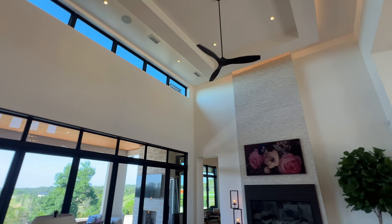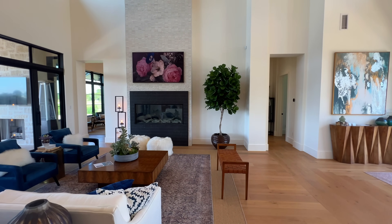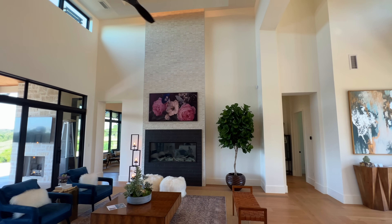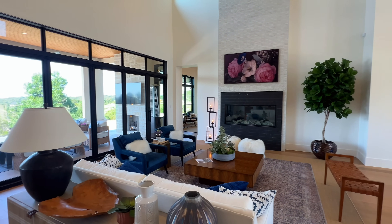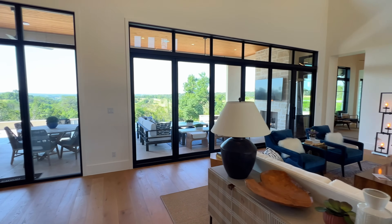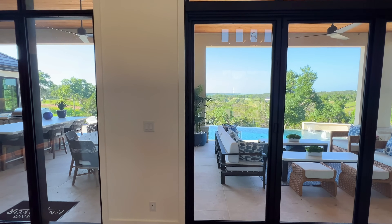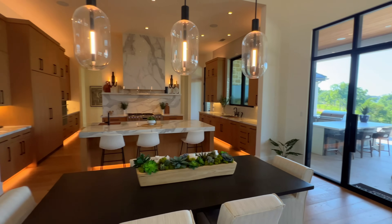One thing I really love about this particular model is the floor-to-ceiling fireplace with beautiful natural stone on the exterior of the fireplace itself. Look at these sliders — you can easily open these up and have a nice view of your backyard. And look at our infinity pool — absolutely fantastic.